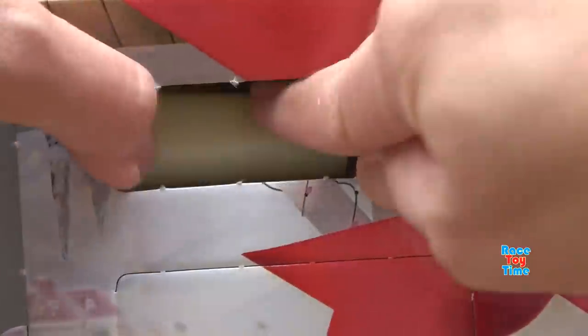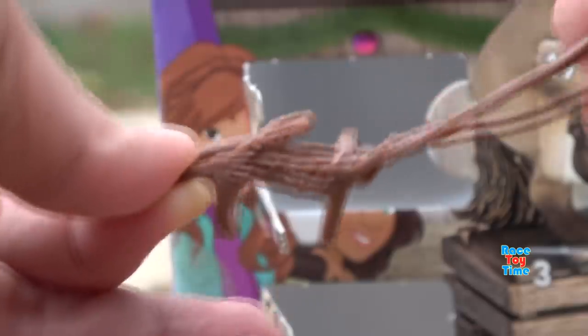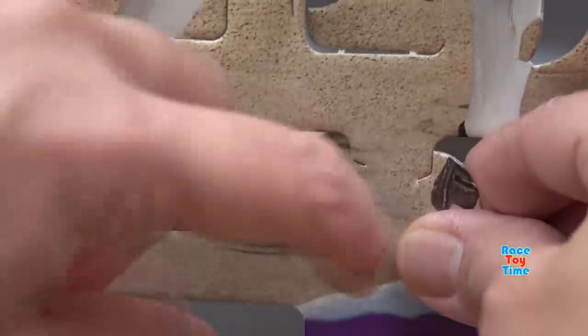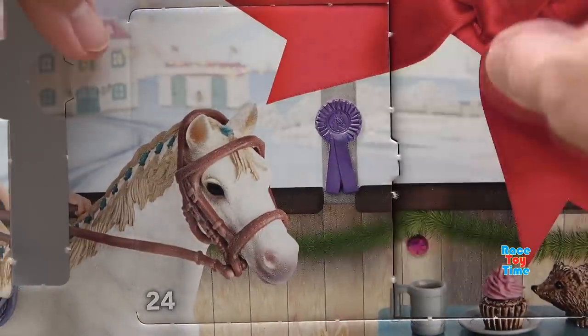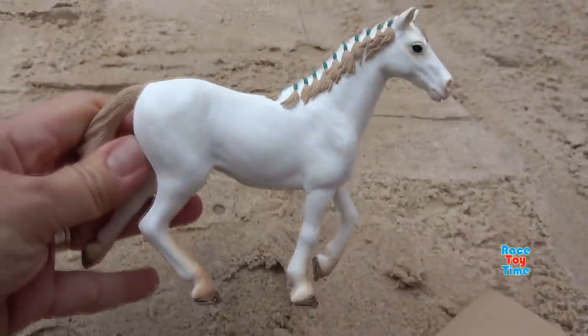Box number 20 - we got another stickers. And number 21, we got a bridle. Number 22, we got a saddle. Number 23, we got this cute little kitten. And the last, number 24 - we got a horse. Awesome.